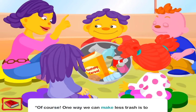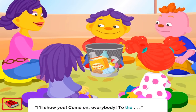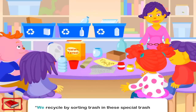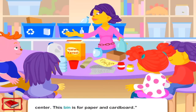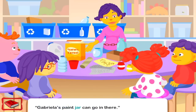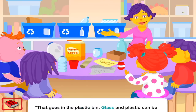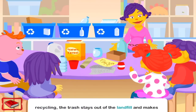Of course. One way we can make less trash is to recycle it. Recycle? What does that mean? I'll show you. Come on, everybody — to the Superfowl Lab! We recycle by sorting trash in these special trash bins, and then our trash gets taken to a recycling center. This bin is for paper and cardboard. Like my cereal box! Yes. Paper and cardboard can be made into new paper. And this one is for glass. Gabriella's paint jar can go in there. And what about my water bottle? That goes in the plastic bin. Glass and plastic can be turned into other glass and plastic things. By recycling, the trash stays out of the landfill and makes brand new things.